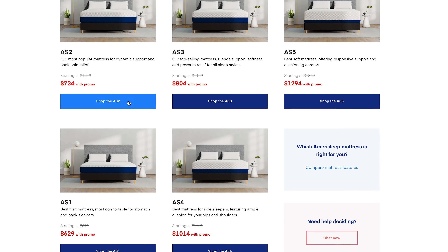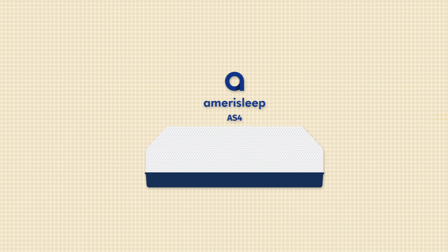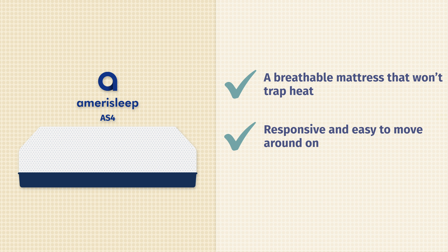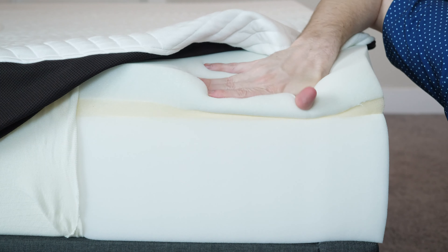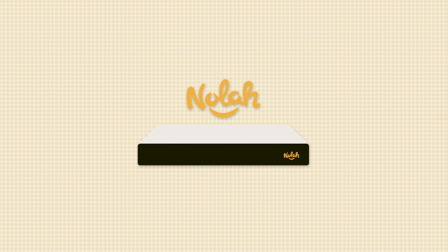Next up, we have the Saatva mattress. The Saatva is a luxury innerspring mattress featuring two sets of coils and a plush pillow top. You do have firmness options: the softer model, the luxury firm model, or the firm model. If you prefer a soft mattress, take a look at the Saatva soft model — a great match for side sleeping. If you want something medium soft to medium firm, take a look at the luxury firm model, which is a great match for all three sleeping positions. Being an innerspring mattress, it's a very good match for hot sleepers — with the coils, a lot of room for airflow, and a breathable cover right on top. It also has that classic innerspring bouncy, more traditional feel.